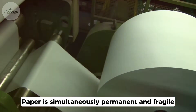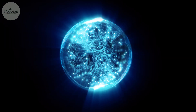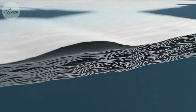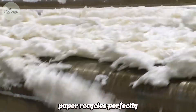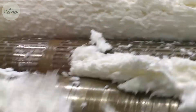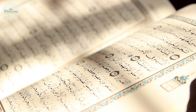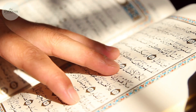Paper is simultaneously permanent and fragile — that contradiction defines its existence. Those hydrogen bonds holding fibers together are remarkably weak individually. Add water and they break instantly; paper dissolves back into loose fibers, exactly as it started. This is why paper recycles perfectly — you're just breaking and reforming the same bonds. But keep paper dry, and millions of weak bonds collectively create surprising durability. Ancient manuscripts survive centuries because the bonds, though weak, don't break without cause.